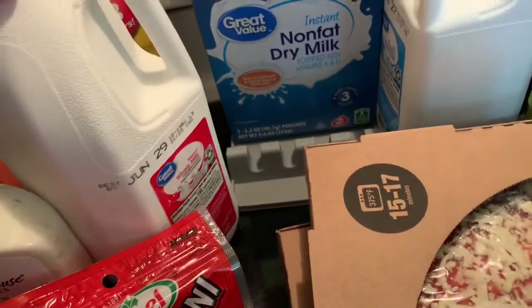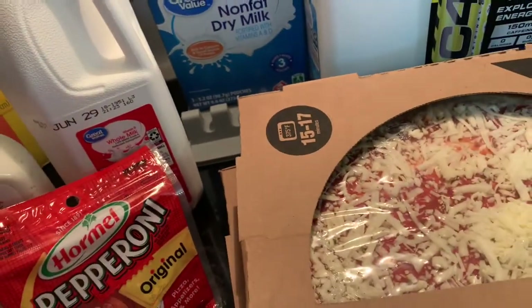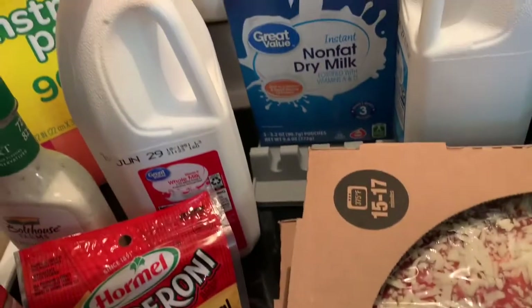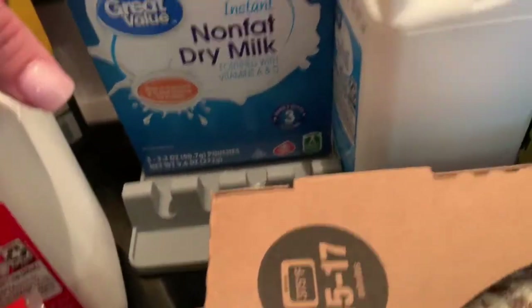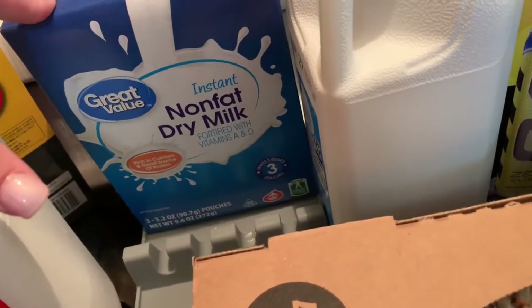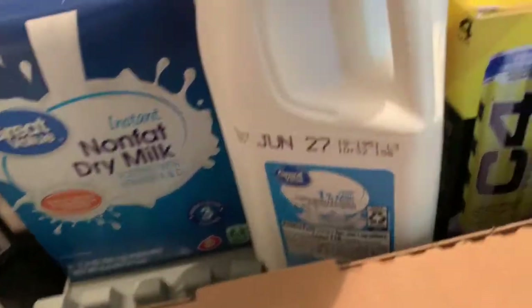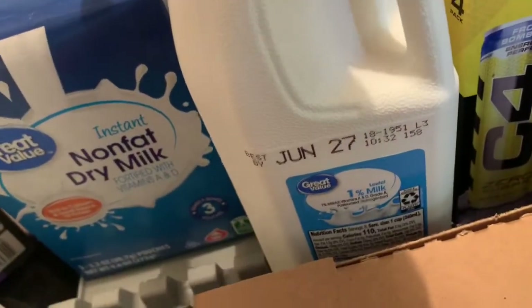I got my favorite Boathouse classic ranch. I got a vitamin D whole milk — just having this on hand just in case for ice cream. Then I got this instant non-fat dry milk because there's another recipe that requires that.